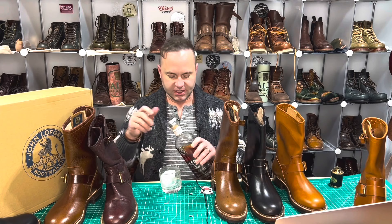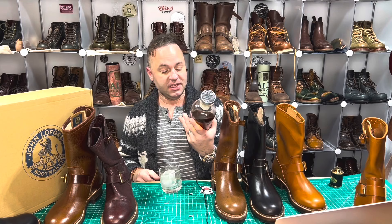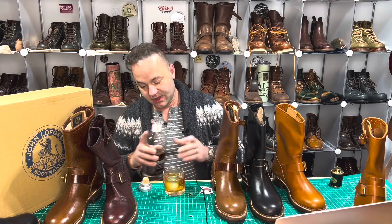And to commemorate this occasion, I brought along my Baker's 7-year Kentucky Straight Bourbon Whiskey, 107 proof, because nothing is more American than bourbon and engineer boots.